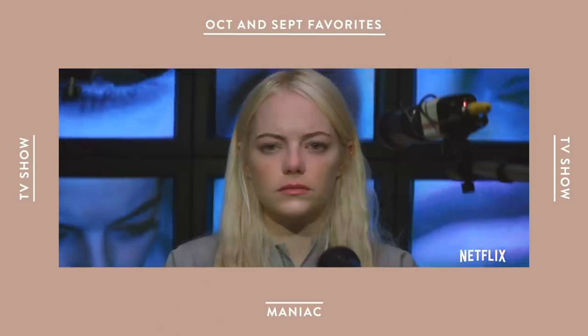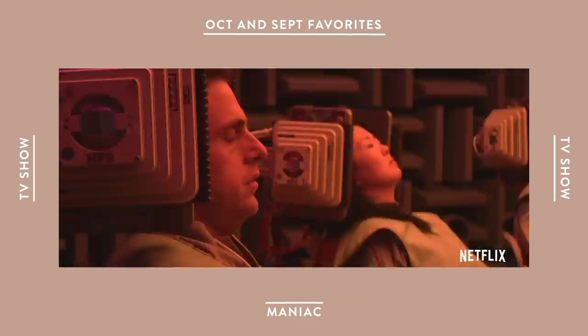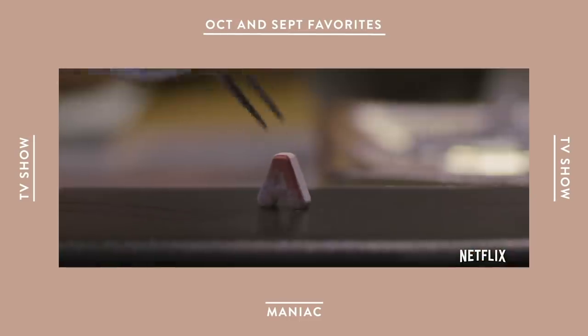I started a new TV show in October called Maniac — it's on Netflix right now. I saw it on the billboard first but wasn't very convinced. But after two of my good friends told me I would love it, I gave it a try, and lo and behold, I love the show — it is incredible. It follows two strangers who partake in a pharmaceutical trial because this company has created a series of pills that are supposed to help with any sort of trauma or mental illnesses you may have, and they're basically testing it out to see how it works.